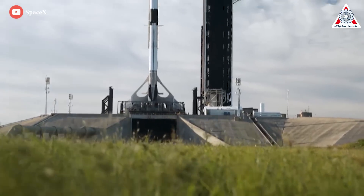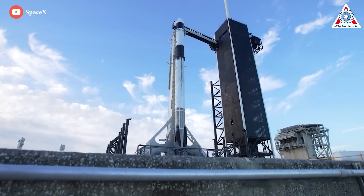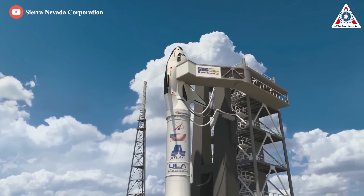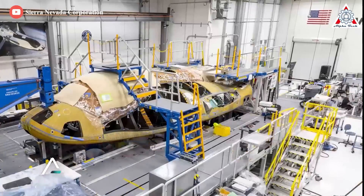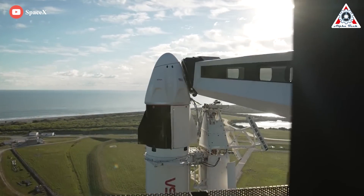The most popular spacecraft in the United States, SpaceX Dragon, will not be produced anymore. That's when people are looking for another spacecraft, the highlight of which is the Dream Chaser. In fact, the Dream Chaser team is making huge progress for the first launch. Let's find out everything about this in today's episode of Alpha Tech.